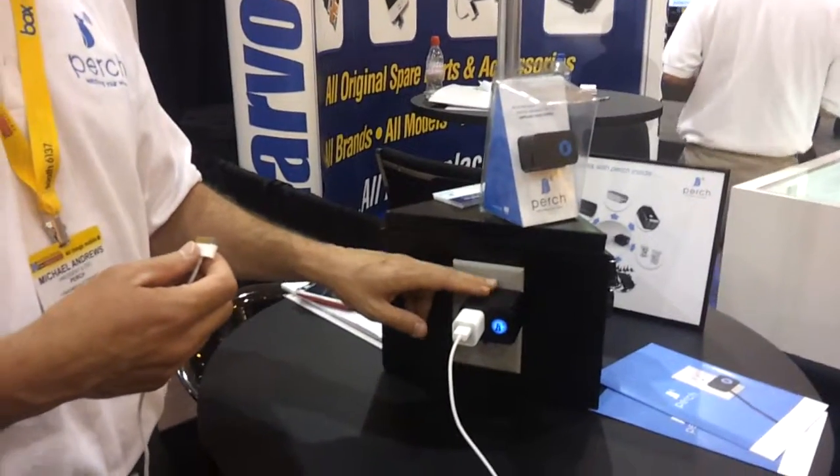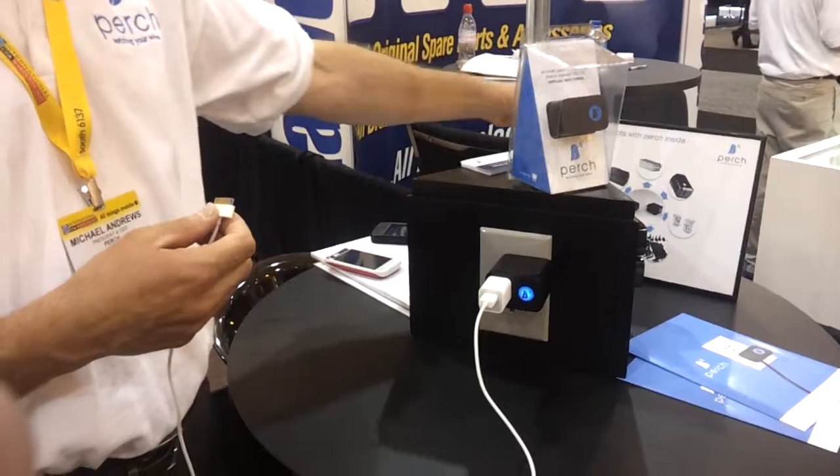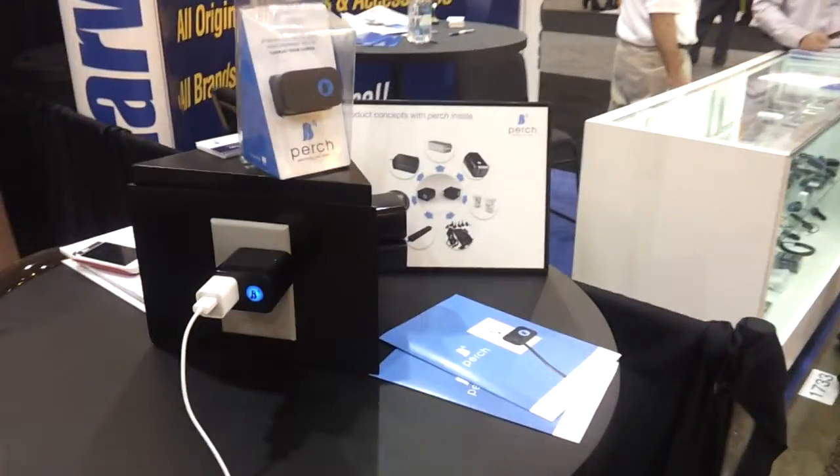We're here at the CTIA show introducing our two-pronged accessory that can be used with cellular devices, MP3 players, and camcorders. We have a family of products that we're introducing to market in the near future.